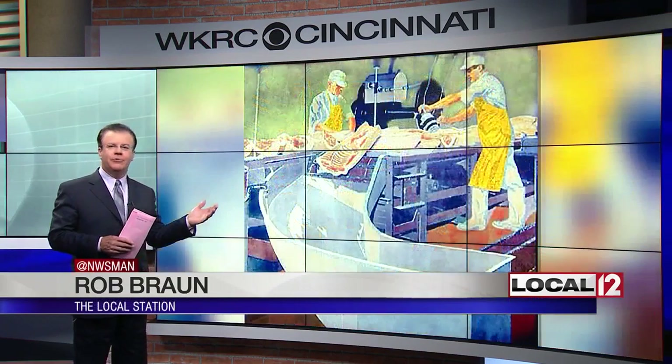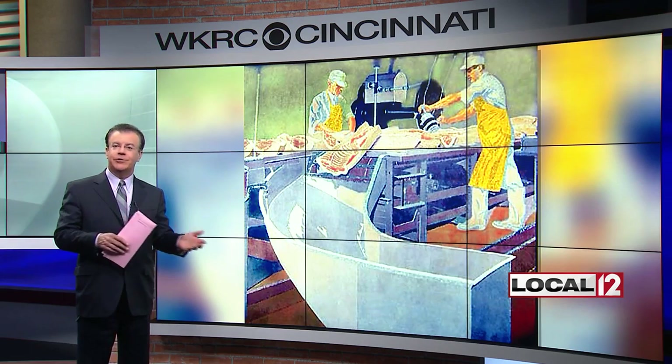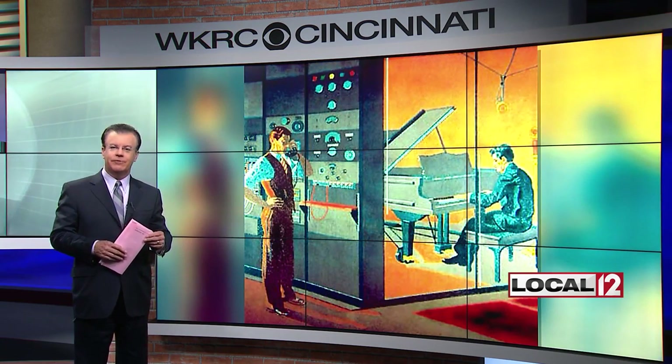Our Cincinnati history has found a new home. The 1930s vintage murals that survived demolition in two previous homes have a new permanent site downtown. Local 12's Jeff Hirsch was at the Convention Center for the dedication.